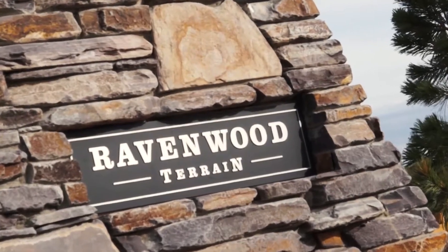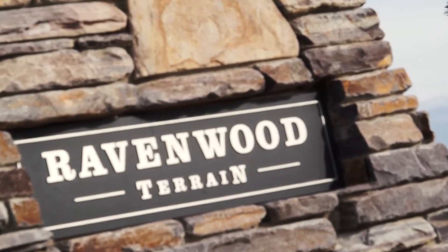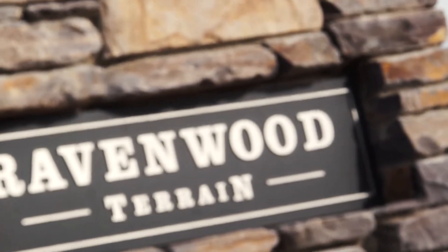We live in Terrain in Castle Rock. We live in the Mustang model built by Taylor Morrison. We moved into our house in November two years ago, just in time for the holidays, and we have loved it ever since.